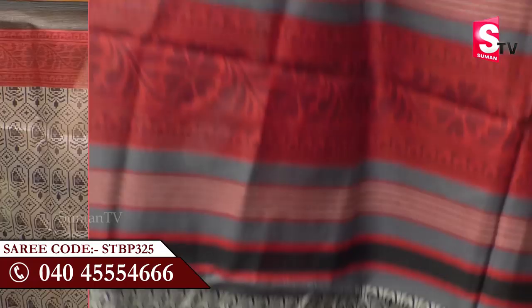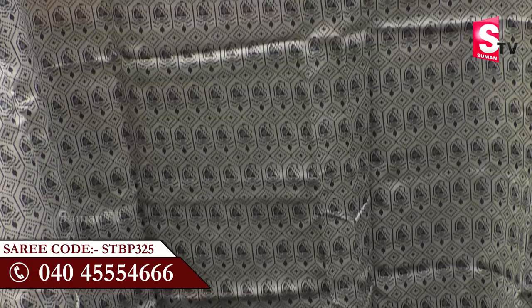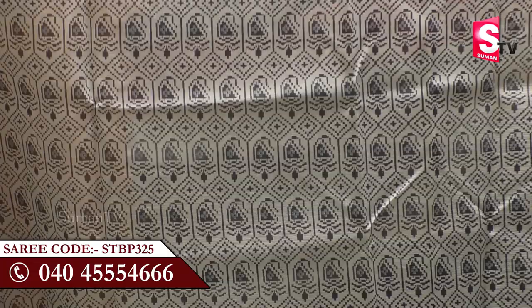We have the Kashmiri Silk Sari with lightweight tassels. When we look at the border, it is printed. We have black color and blue color, and you can see the color transition gradually from black to blue when it comes to the border.